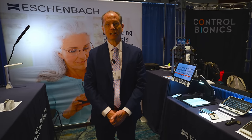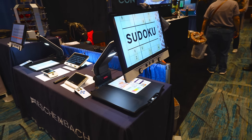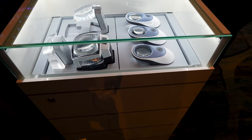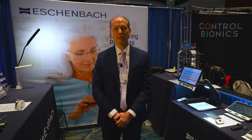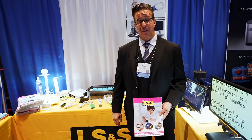Hi, my name is Timothy Gals, Director of Marketing for Eschenbach Optic. We're pleased to be here at ATIA in Orlando to demonstrate our magnification and vision-enhancing products, including optical magnifiers, electronic magnifiers, absorptive filters, and task lighting. Visit us at www.eschenbach.com.